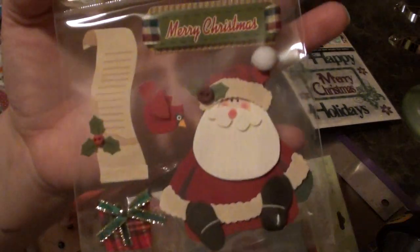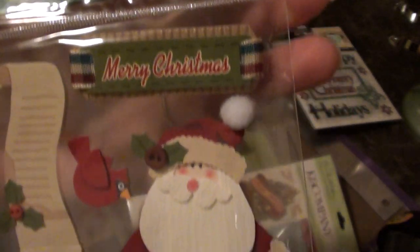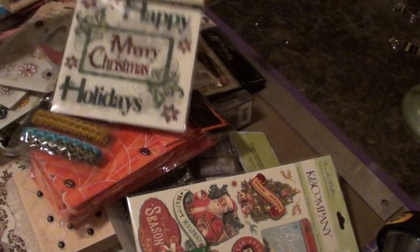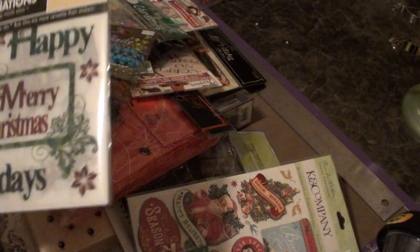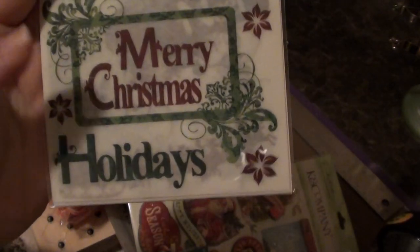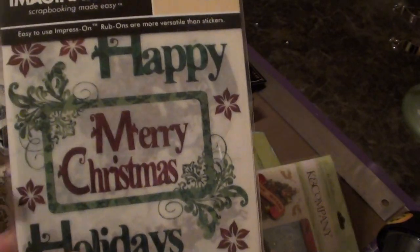I started picking up Christmas stuff. I just started doing some swaps and we picked the theme to be Christmas, so I was like, I guess I'm gonna have to start getting the Christmas stuff because I definitely don't have enough for a couple swaps, giveaways, Etsy and all that. So I picked up some things, and this one right here — these are rub-ons. I think I showed you guys the Halloween ones they had, but they got these cute little Christmas ones. If you guys, I mean, it's really adorable. You get four sheets. Really cute.